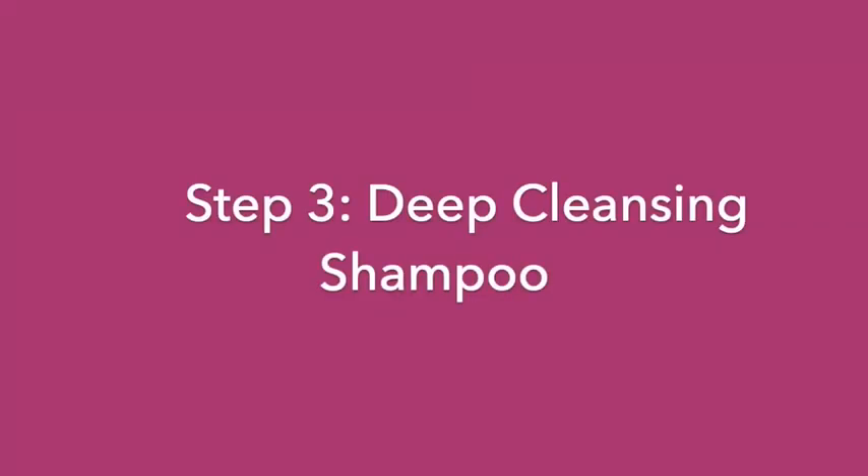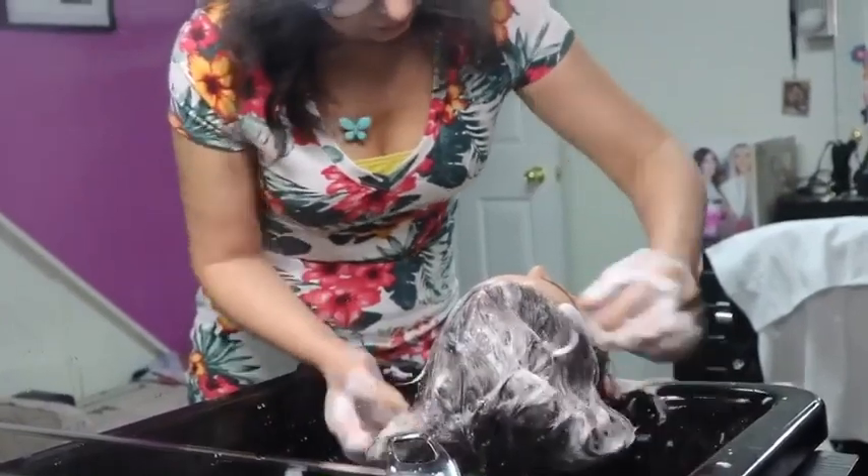Now we begin the scalp treatment. We begin with a deep cleansing shampoo.